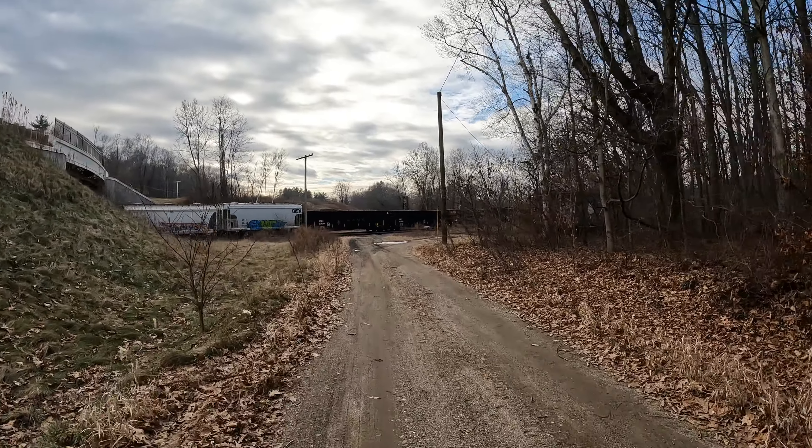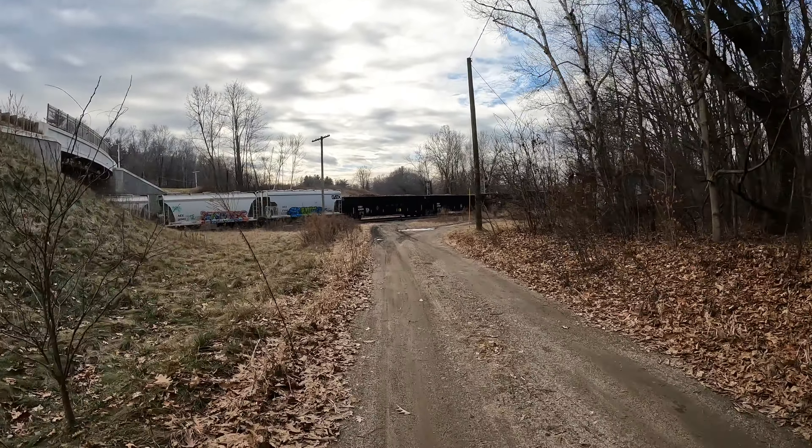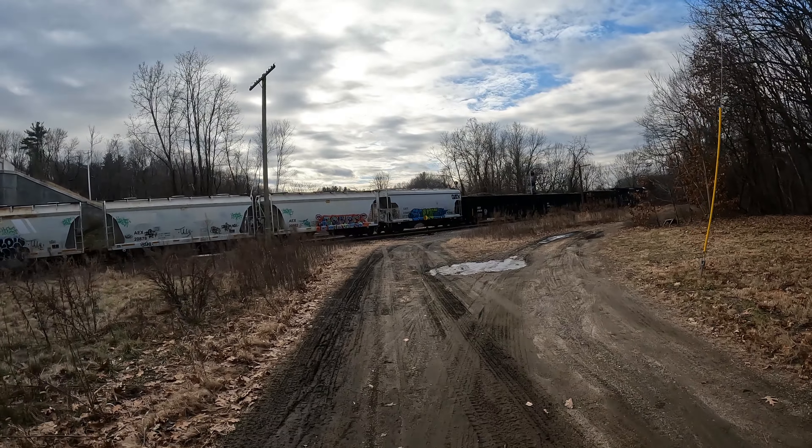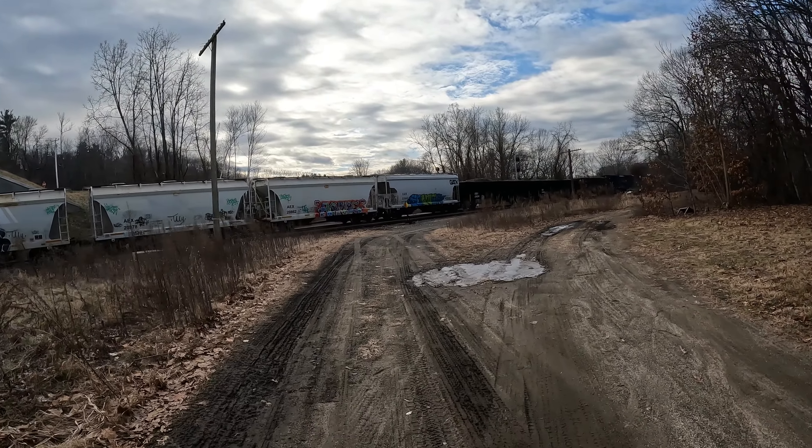We got a train here just leaving the yard. I'm going to go see if I can get up there and watch it. Just came from there, but I could use the exercise. There's something about that smell of diesel — I'm a weirdo, but I love that smell.